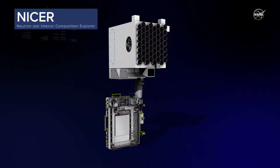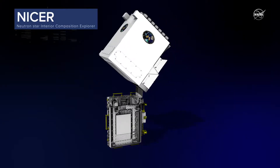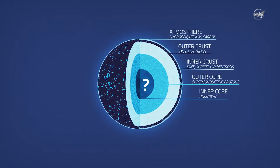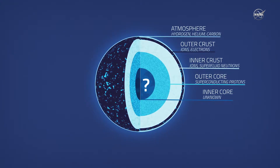NICER's 56 telescopes will make observations, enabling scientists to determine how rotating neutron stars, also called pulsars, are put together. What we're really interested in doing with NICER is understanding what the size of a neutron star is. Because once we know the radius of a neutron star very precisely, we can put constraints on the density at the core, and once you have an idea of what the density is at the core, you can constrain nuclear theories that describe how the particles at the core of neutron stars interact with each other.